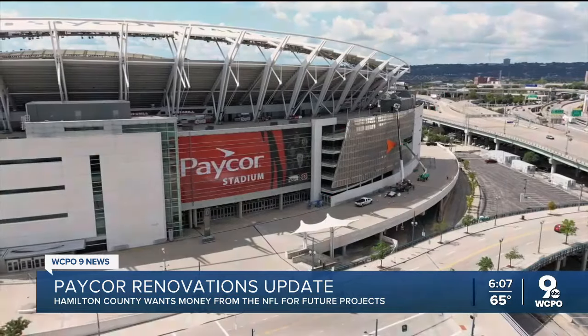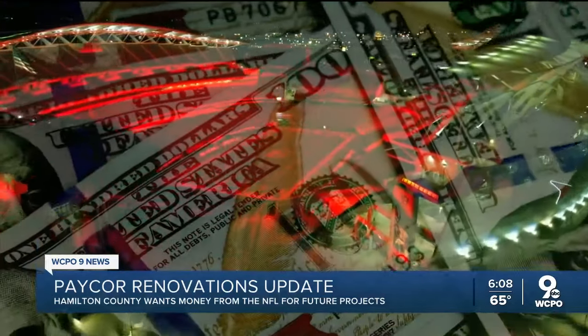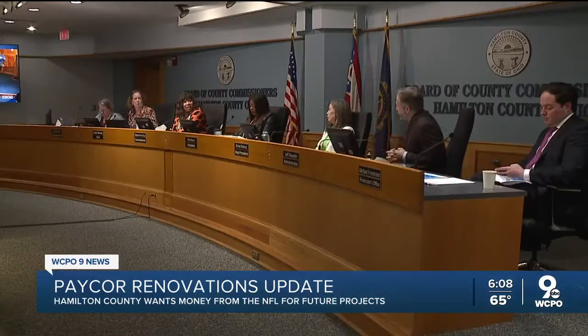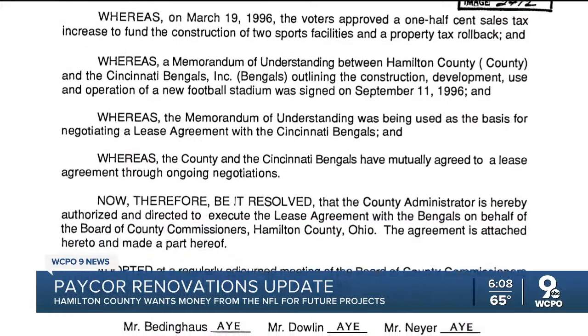One design firm found the stadium will need nearly $500 million in basic repairs. So how will they split those costs? That's the big question as the team and county head to the table to negotiate a new lease before the current one expires in 2026.